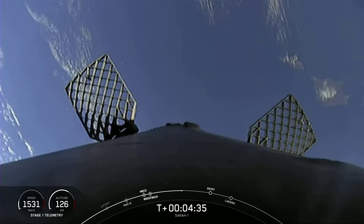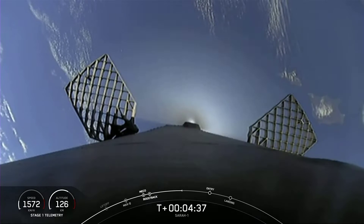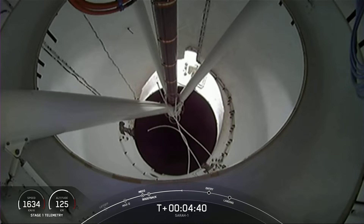We're seeing some periodic bursts of gas at the center of your screen. That is nitrogen coming from our attitude control systems that helps to orient the vehicle.